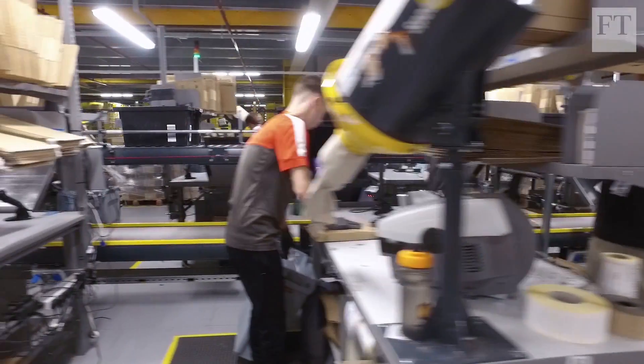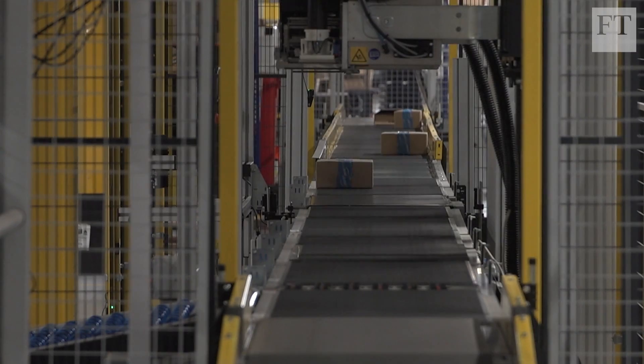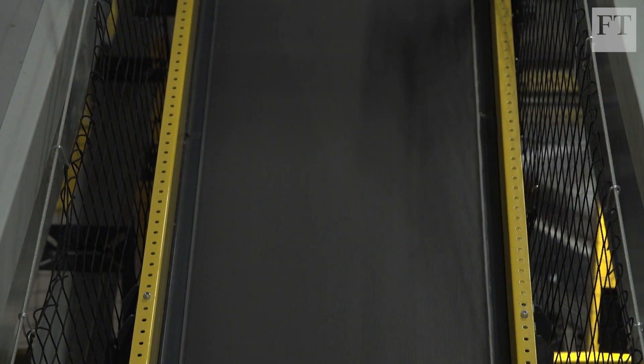Despite the efficiencies that come with these technologies, there are fears of job losses, as manual tasks are increasingly performed by machines. At the same time, e-commerce is contributing to the decline of employment on the high street.